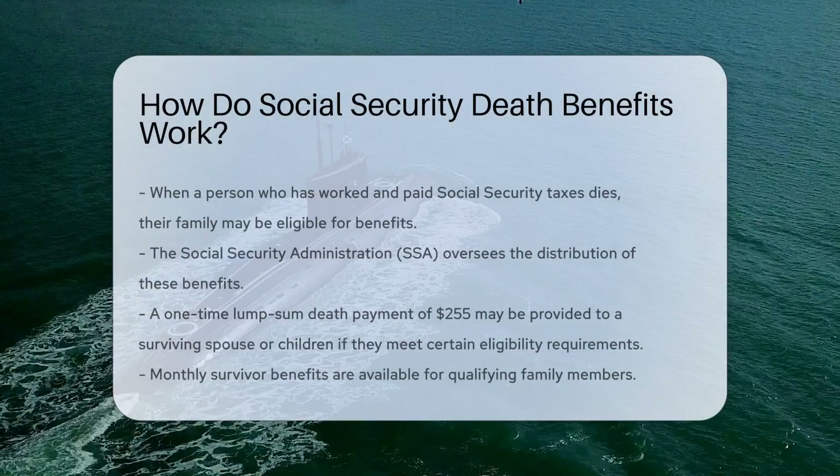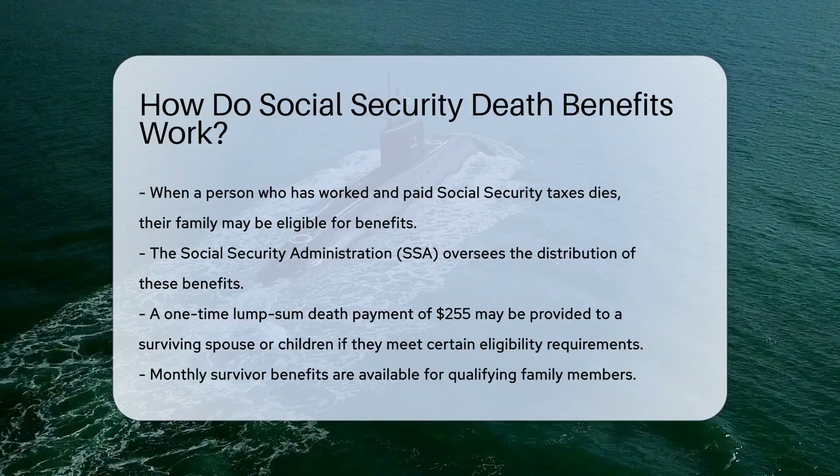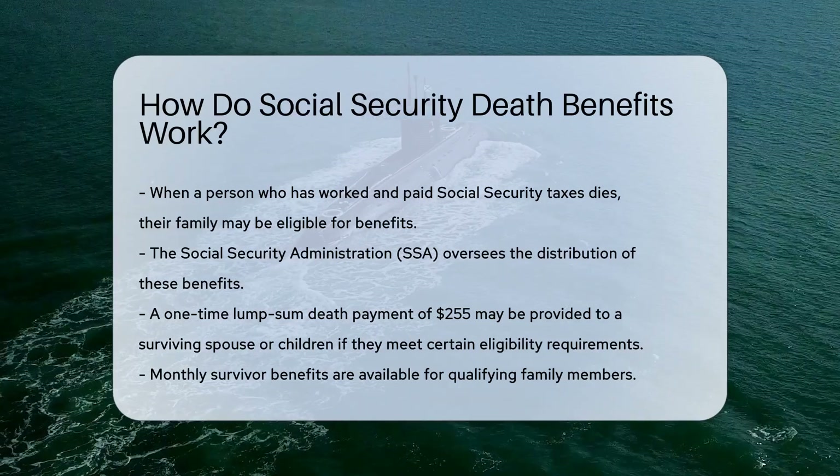When a person who has worked and paid Social Security taxes dies, their family may be eligible for benefits. These benefits can help ease the financial burden during a difficult time.